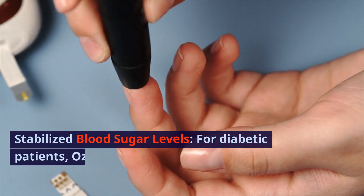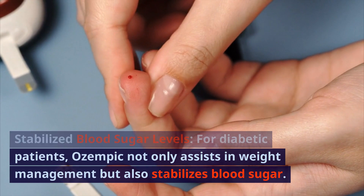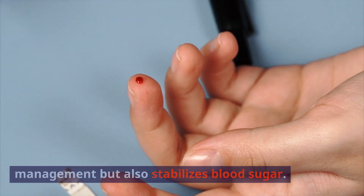Stabilized blood sugar levels: for diabetic patients, Ozempic not only assists in weight management but also stabilizes blood sugar.